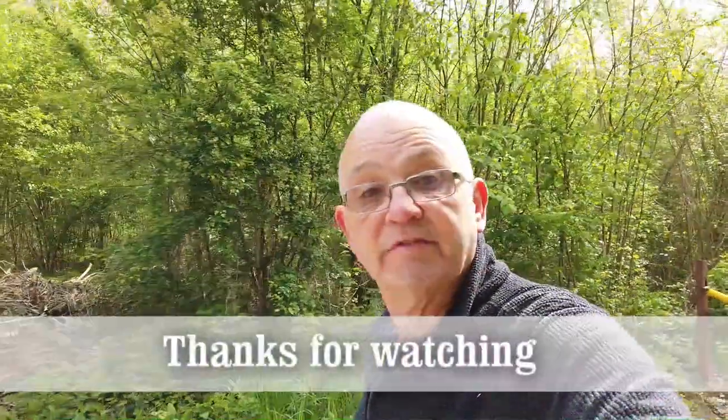Let's take some pictures. I'd like to thank you all for watching, and hopefully I'll see you on the next video.